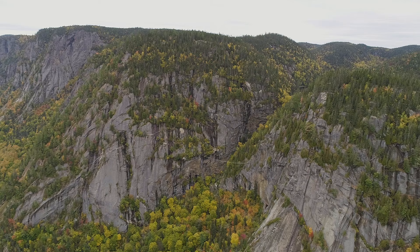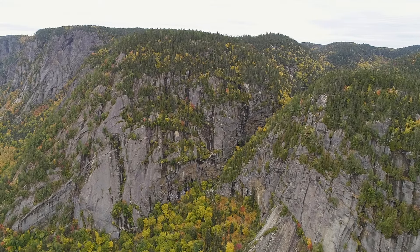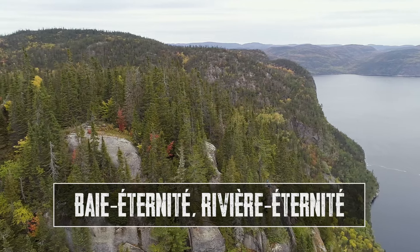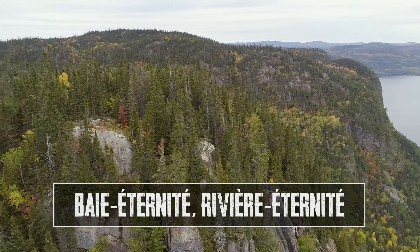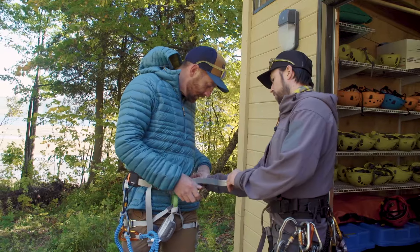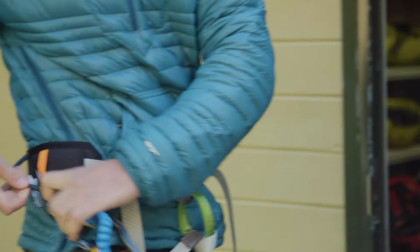The huge granite domes and cliff faces of the Saguenay Fjord are spectacular from any vantage point. But there's a particularly intimate way to experience them, and that's through a Via Ferrata in La Baie Éternité. This Via Ferrata is consistently ranked in the top 10 in the world.